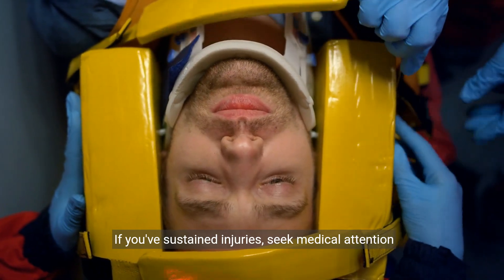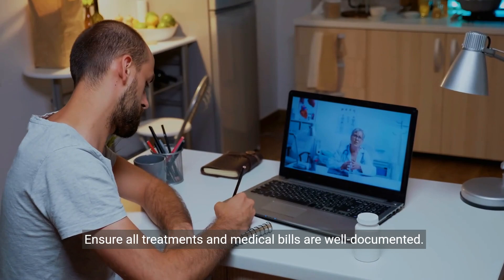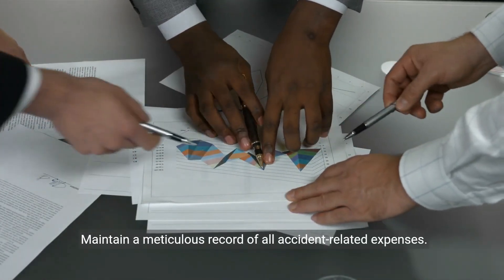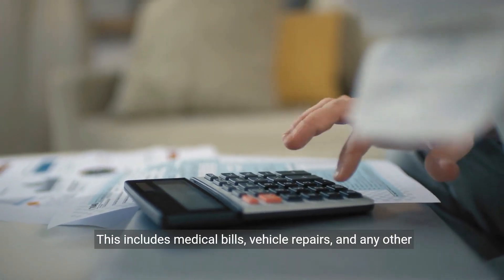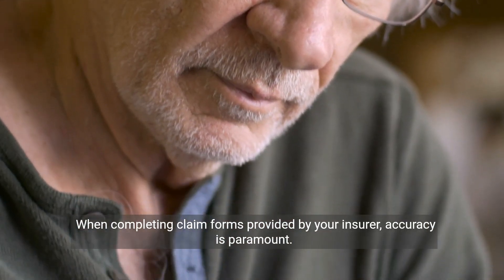If you've sustained injuries, seek medical attention immediately. Ensure all treatments and medical bills are well documented. Maintain a meticulous record of all accident-related expenses, including medical bills, vehicle repairs, and any other costs incurred.